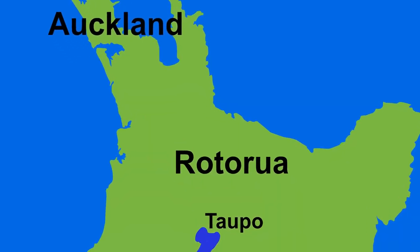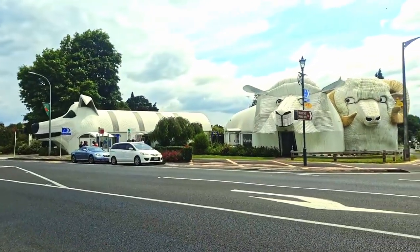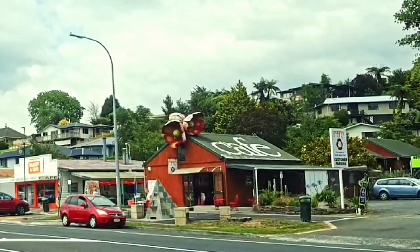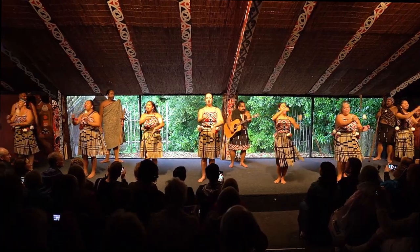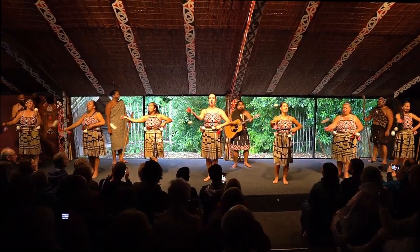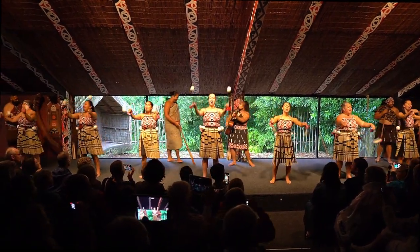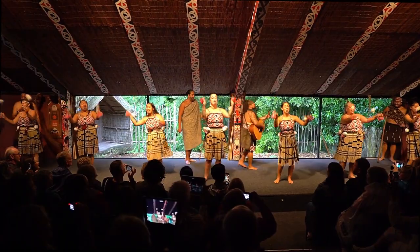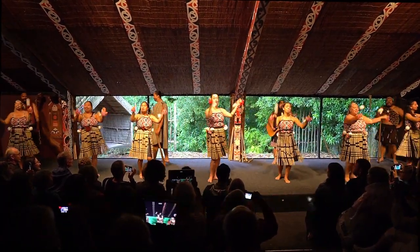After lunch, head off to Rotorua via Cambridge and the quiet little town of Pirongia, to view some fascinating sculptures made of corrugated iron. Be sure to book and attend the Tamaki Māori village cultural experience for a highly entertaining evening and an insight into the Māori culture. I have a link to my video in the description below.